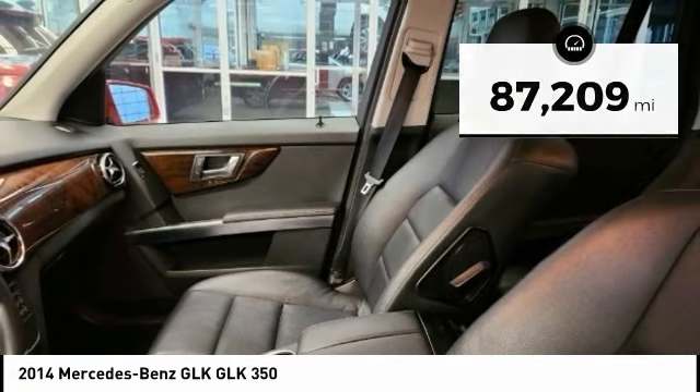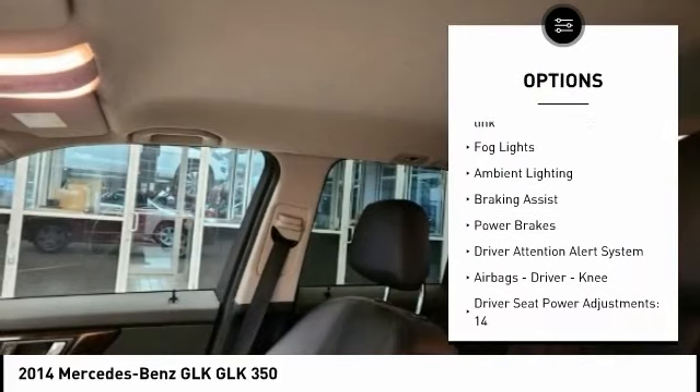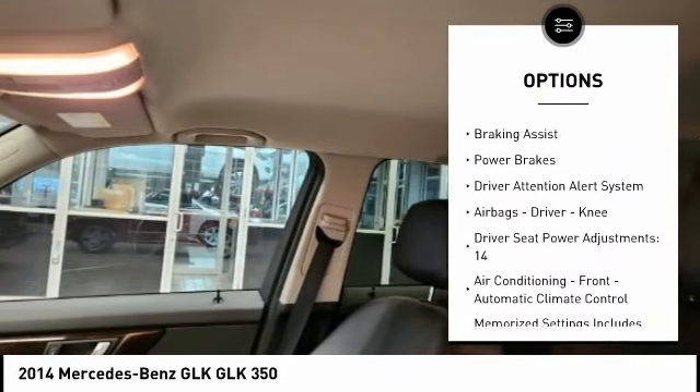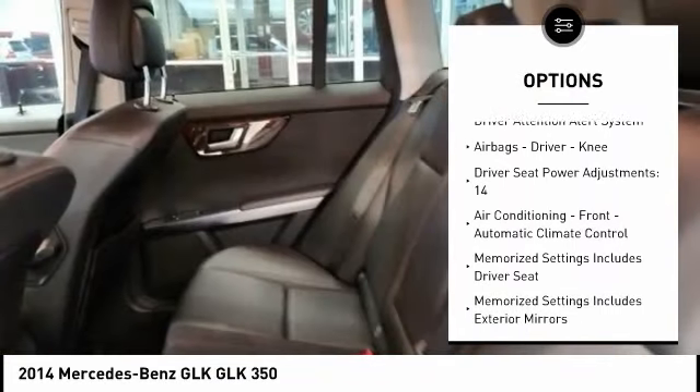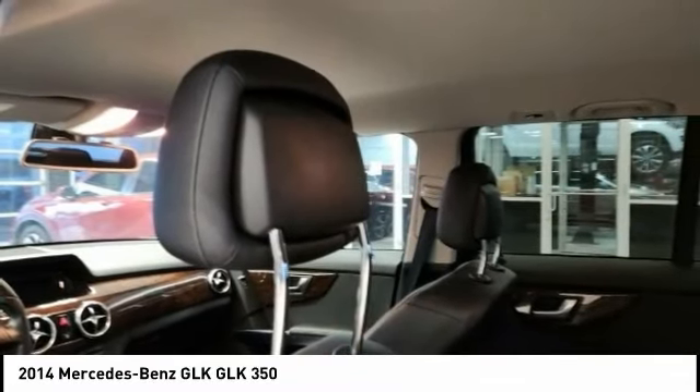Here are some of this vehicle's great options: emergency braking preparation, traction control, stability control, front suspension type multi-link, fog lights, ambient lighting, braking assist, power brakes, driver attention alert system, airbags, and driver aid.